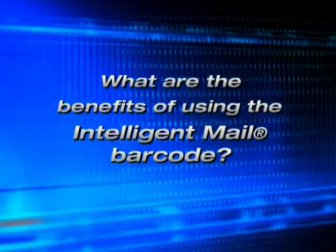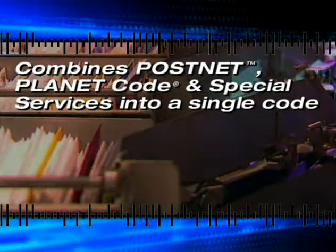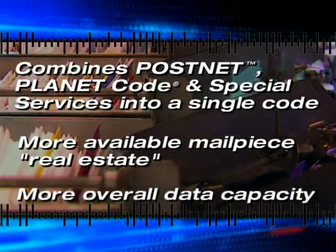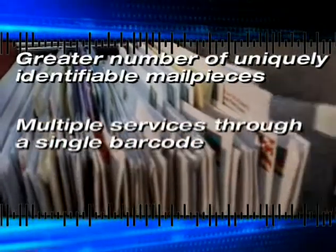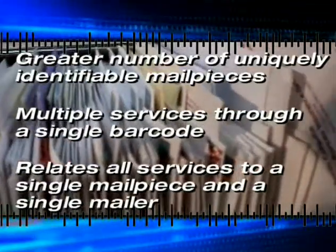What are the benefits of using the Intelligent Mail Barcode? It combines PostNet, Planet Code, and other special services into a single code, creating more available mail piece real estate and more overall data capacity. It also allows for a greater number of uniquely identifiable mail pieces, multiple services through a single barcode, and it relates all services to a single mail piece and a single mailer.